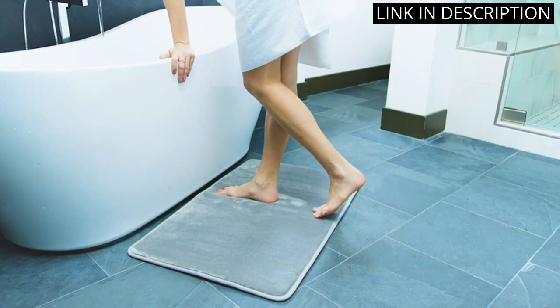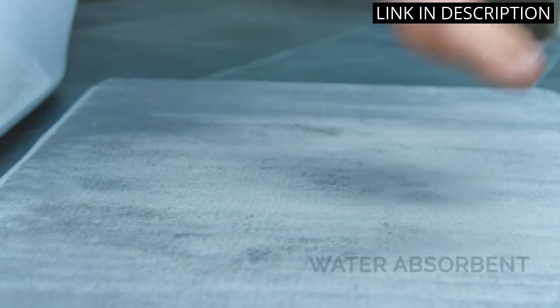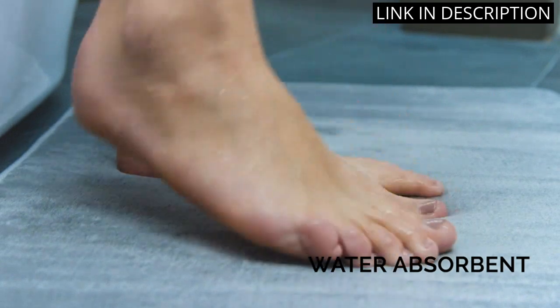The gray color is also very stylish and matches my bathroom decor perfectly. Overall, I highly recommend the Genteel Bath Mats for anyone looking for a comfortable and safe option for their bathroom.